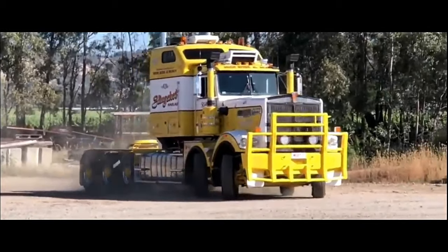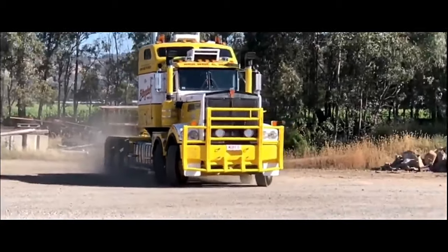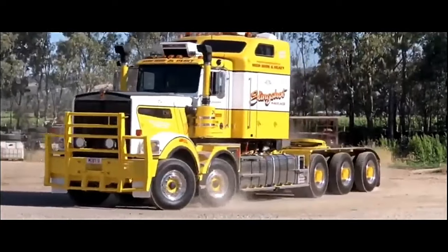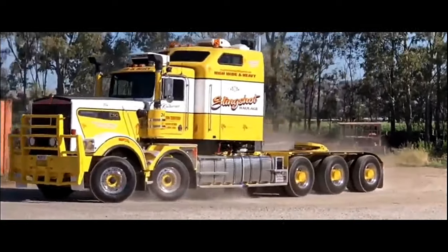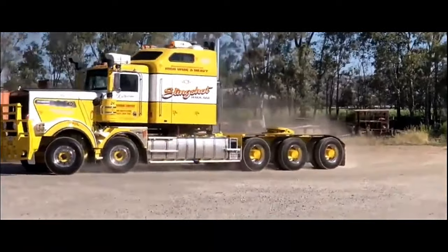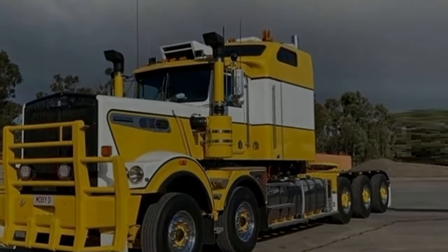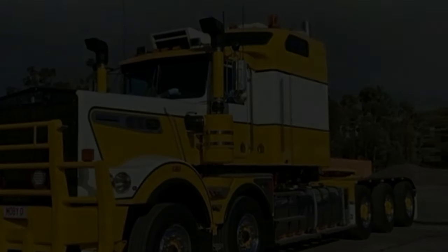The Kenworth Slingshot C510 10x6 is a heavy-duty truck designed for demanding applications, offering exceptional performance, durability, and versatility. With its robust construction and advanced features, it's a preferred choice for industries such as mining, construction, and heavy haulage. Let's delve into its specifications.